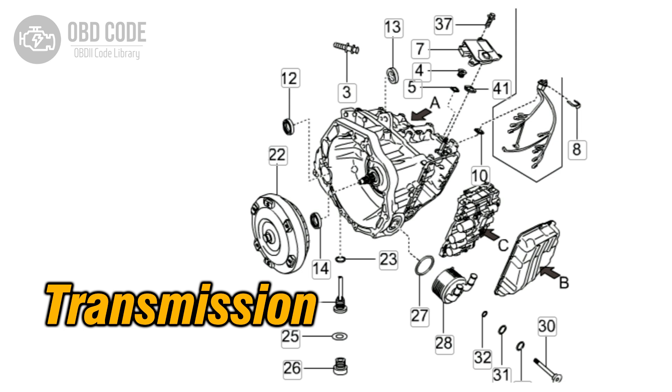If the actual gear ratio does not match the expected value for reverse gear, the code is set and the check engine light (CEL) is illuminated.